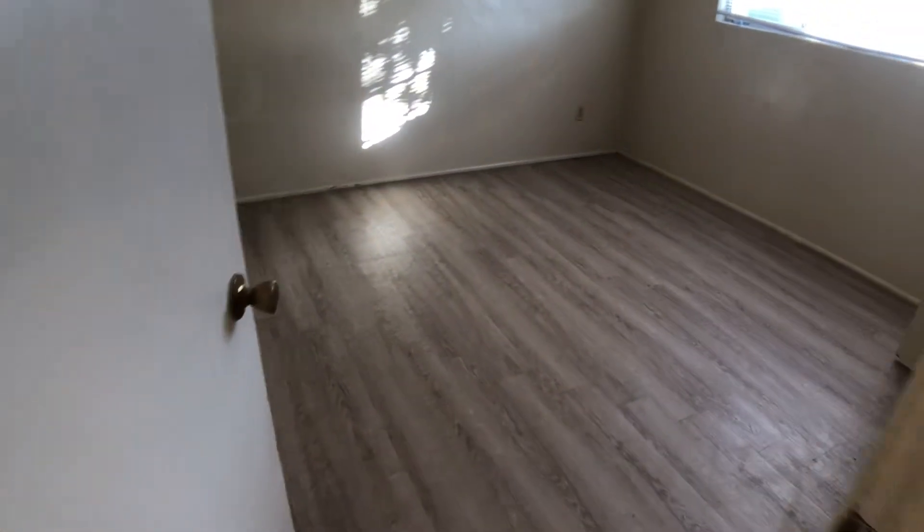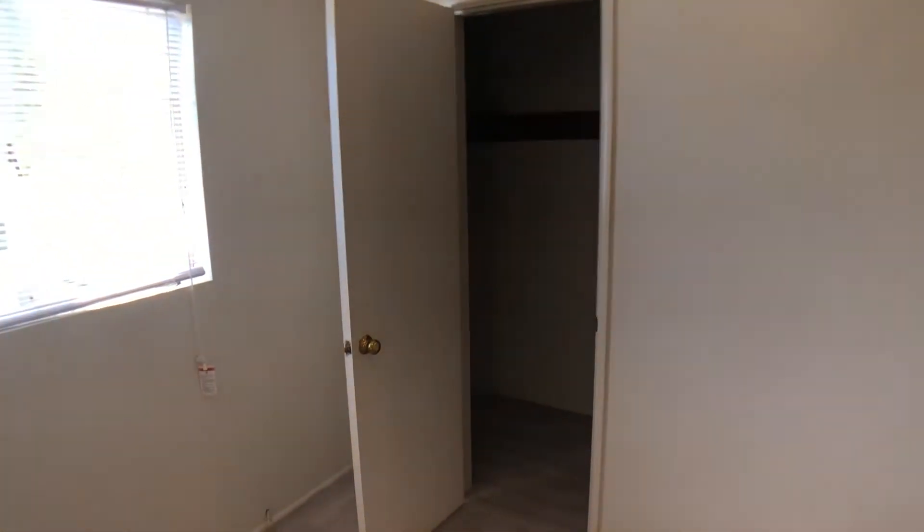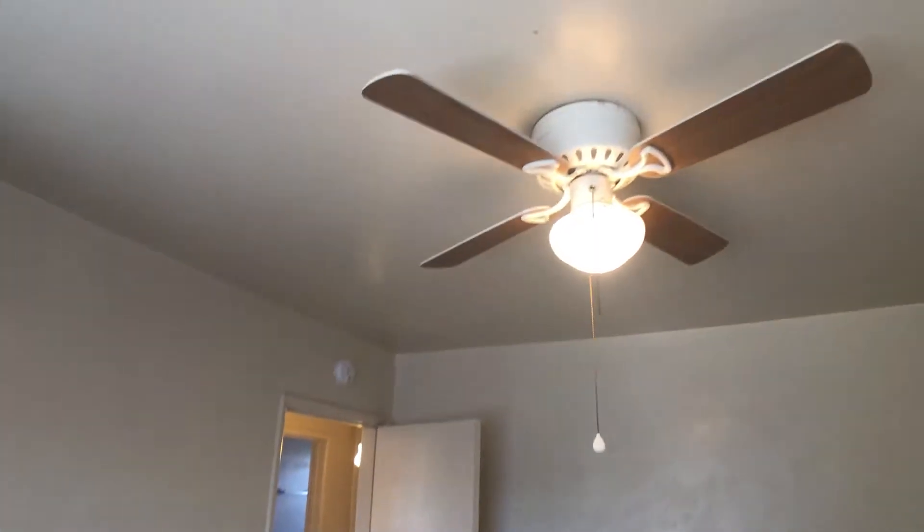First off is the first bedroom — same flooring throughout. Nice big windows and a nice walk-in closet, and then a ceiling fan in the room.